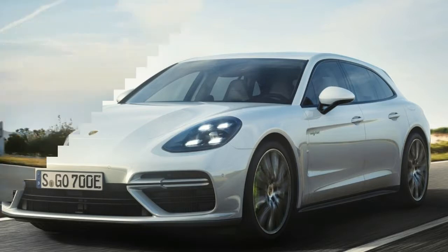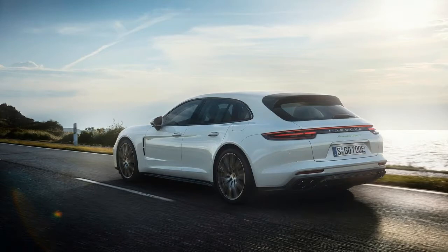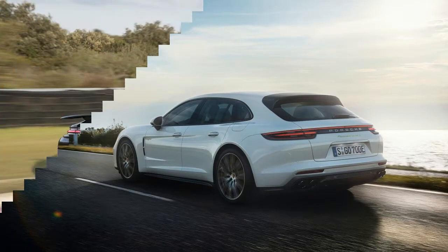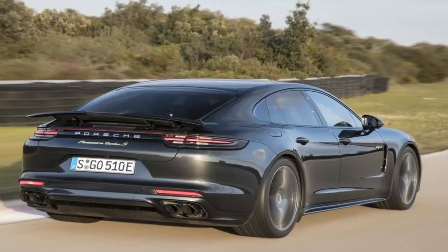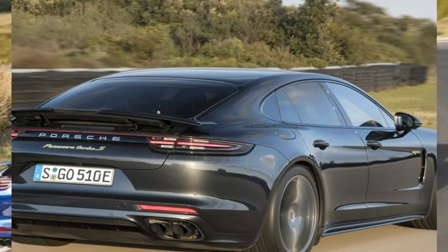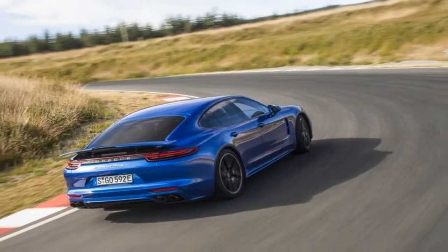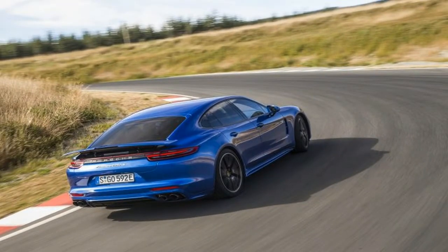In the new Panamera SE Hybrid Sport Turismo, Porsche combines a powerful 4-liter V8 engine with a virtually silent electric motor, resulting in a system power of 500 kW.